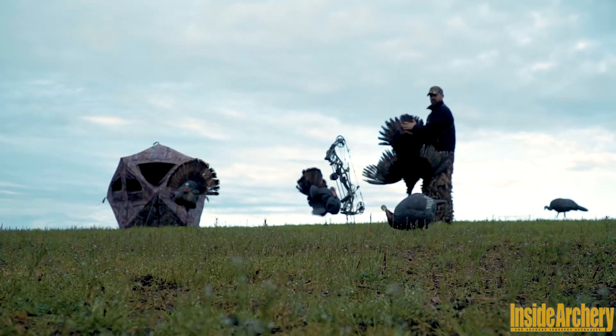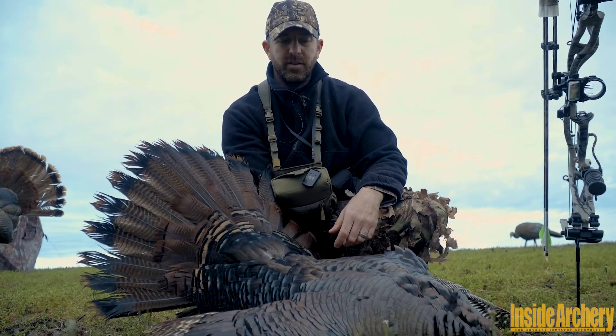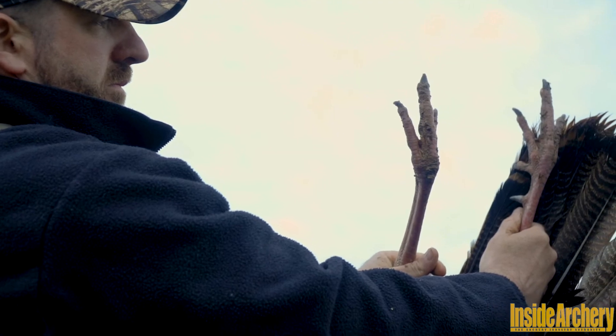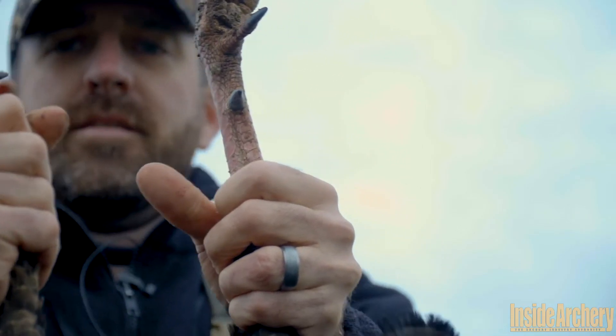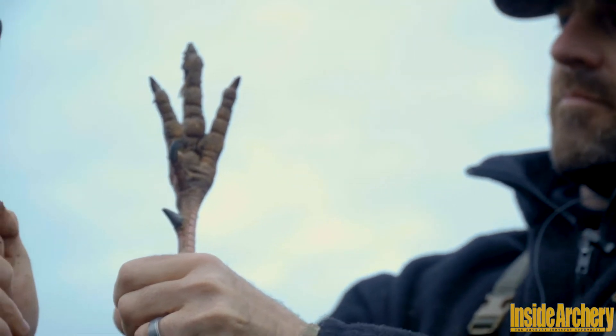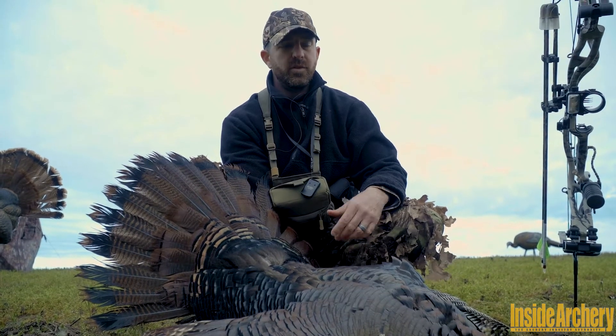Everybody's on social media nowadays where they're like, oh, is he a three-year-old, four-year-old? A lot of it comes down to spurs. That's how I've always been taught, and through my experience — almost 30 years of turkey hunting — the spurs will tell the age more than a beard, because obviously the beard will get rot to it.